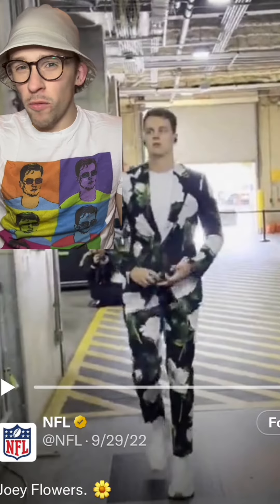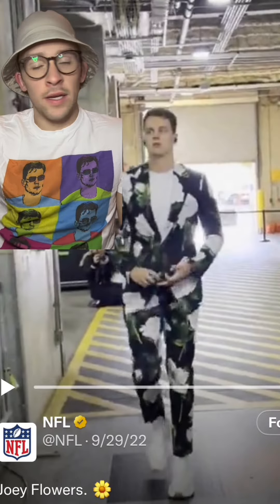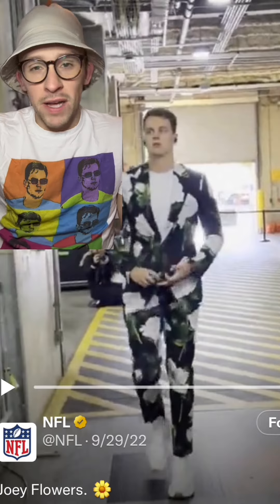There's not much you can say about this. The floral print when you're about to play the Miami Dolphins — just perfect. Maybe his best fit of the season.